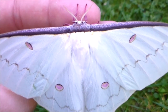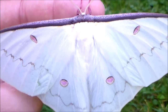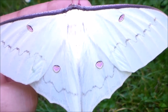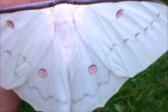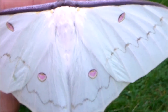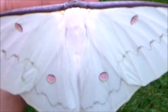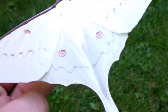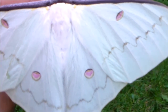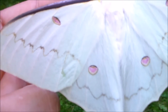Hi everyone. This moth just emerged. It's a female of a moon moth species from Asia. It's called the Actias heterogina and this species occurs in the tropical parts of Asia and China. The males are actually quite beautiful and yellow but no males have emerged yet, just this female.